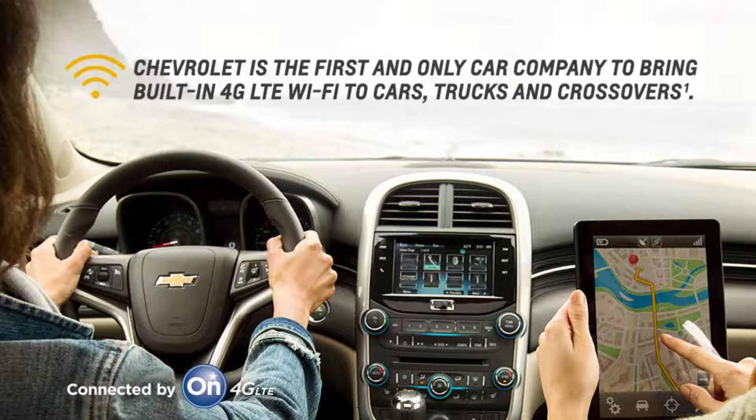Number 3: 4G LTE Wi-Fi. The Trax offers 4G LTE in-vehicle Wi-Fi. The signal is more powerful than your smartphone and provides a connection for up to 7 devices.